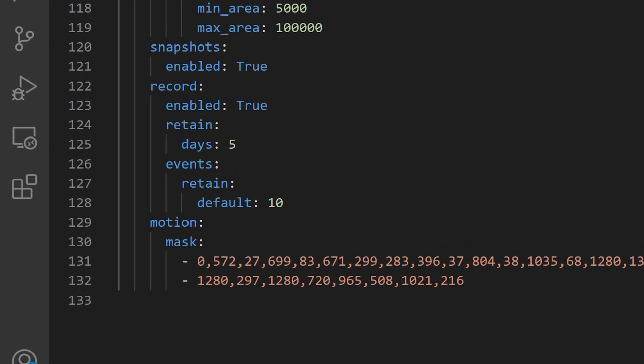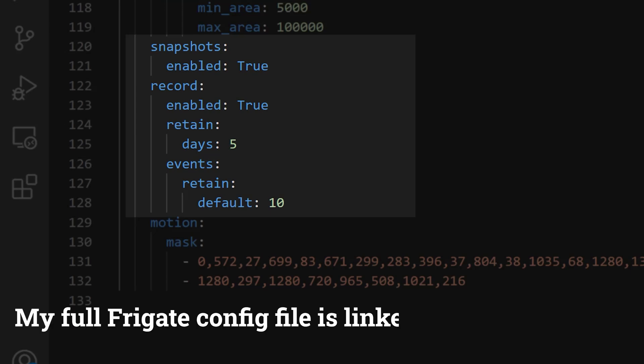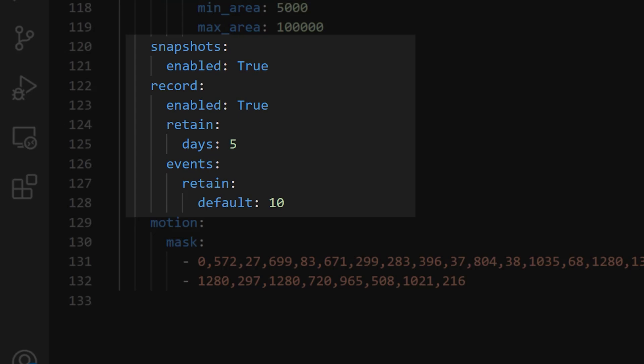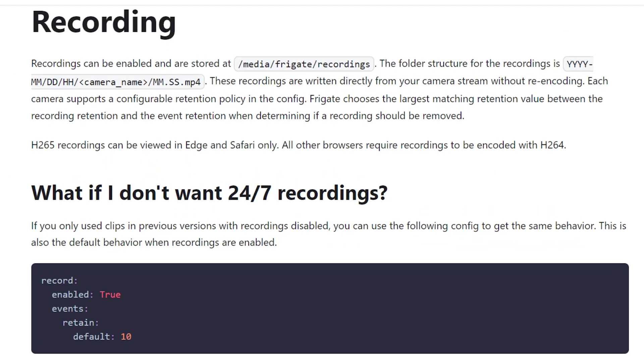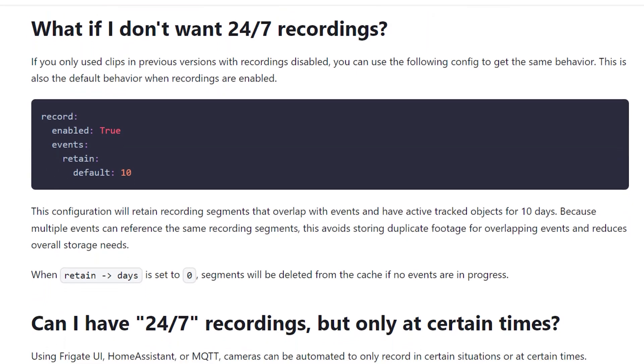Here you can see my Frigate configuration file where I've turned on snapshots and recordings by setting the enabled flag to true. I've also changed the retention of the recordings. What I've basically done here is set the default recording retention to be 5 days — that means Frigate will keep the last 5 days of all video footage and delete anything older than that. But if any of the objects I care about were detected, then it will keep the recordings of those particular items for 10 days. This is how I balance my disk space with the ability to keep video footage of all the things that might be important to me. There is a huge amount of information available in the Frigate documentation, so you can tweak these settings to something that makes sense for your own hardware and storage availability.